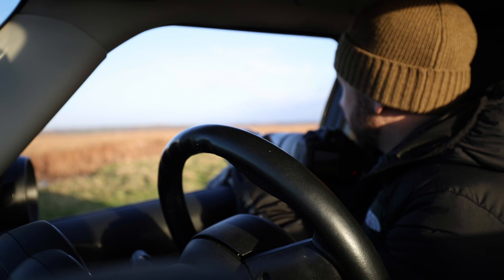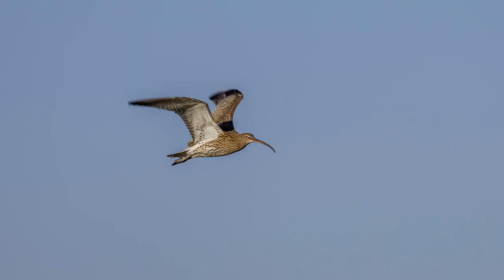I just had a marsh harrier come pretty close — not ideal, still quite far away, but I think we've got a couple of nice shots.